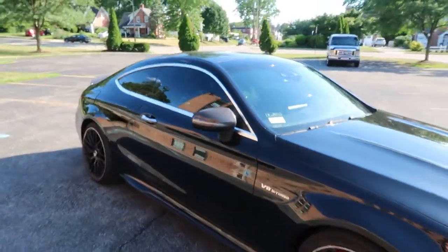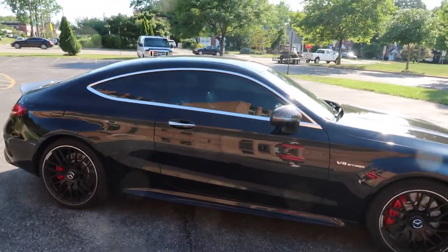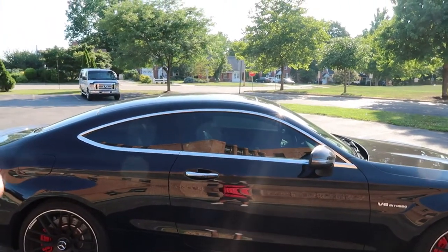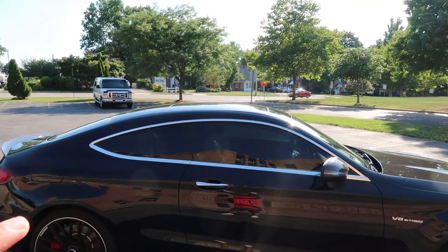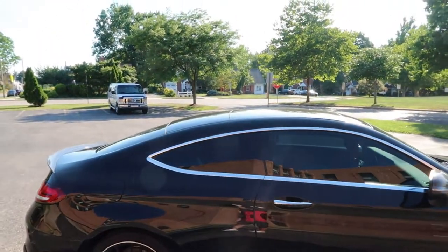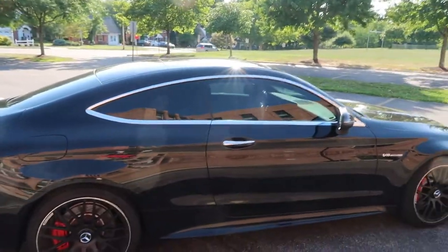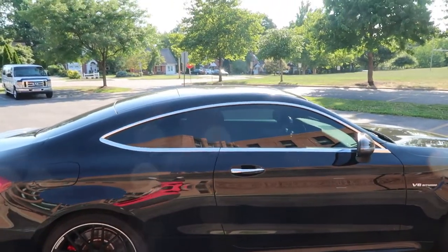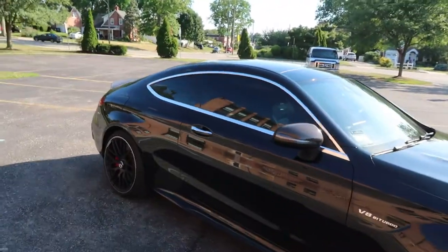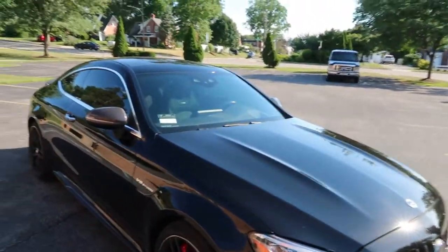The Night Package also comes with blacked-out window sills. The windows were tinted about two or three days ago in Xpel ceramic IR coating, done in Philadelphia for about 600 bucks — took an hour, really quick job. It blocks out the highest amount of UV rays, which protects the interior and your skin. Privacy is also really important — you get a lot of looks in this car, every second you're in it, which can get to be a little much.